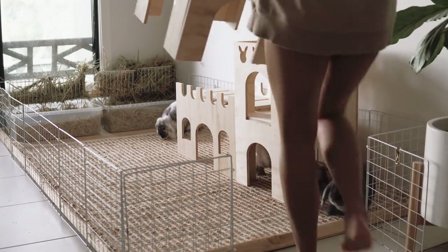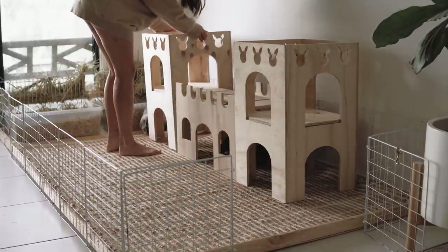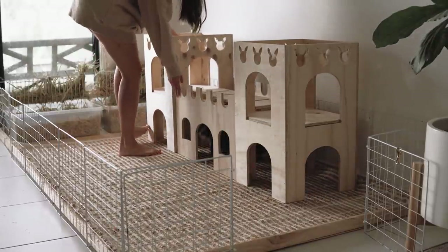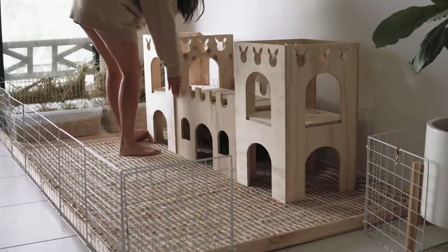I find that with free-roaming rabbits, people normally don't have a home base for their rabbit. The rabbit makes their own home base. They usually only ever hide under a table, and I'm like, that's kind of sad. Why don't you give them a wonderful designated area for them? So that's why I do that.